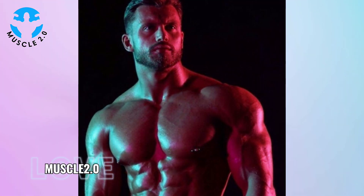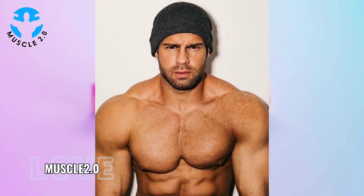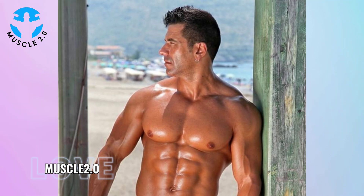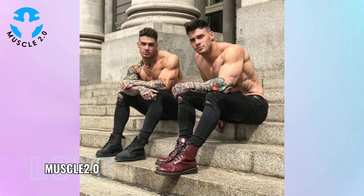So what does it mean to be shredded? It's not just about visible muscles — it's about achieving an exceptionally low body fat percentage, revealing intricate muscle definition. Our journey starts by acknowledging the intense commitment these bodybuilders bring to the table.